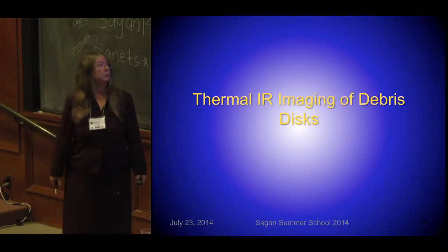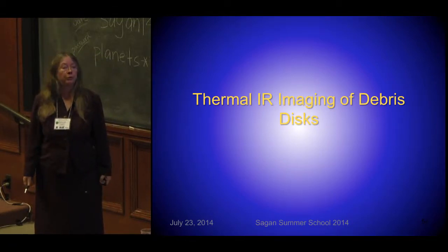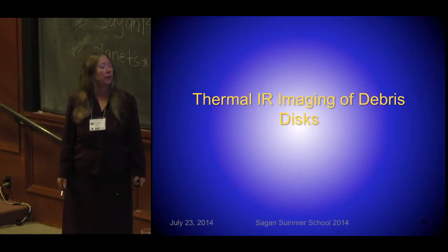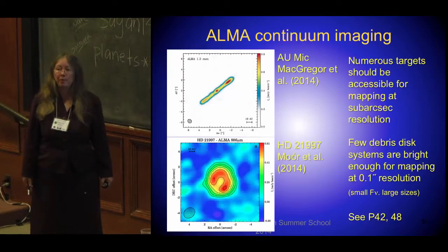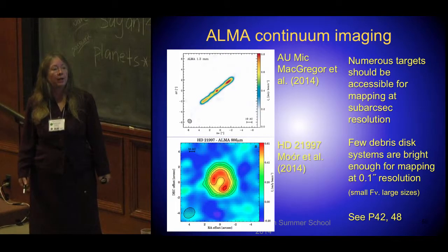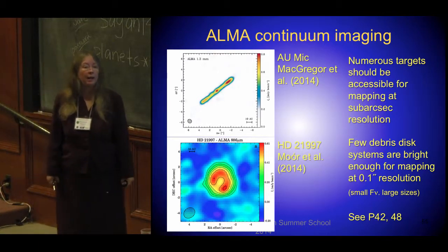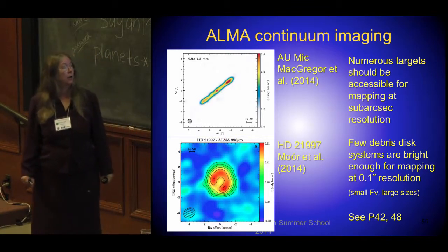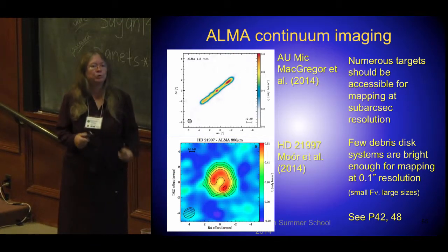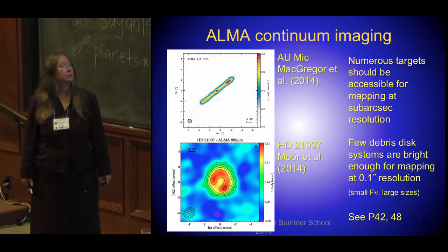Moving from scattered light imaging to thermal infrared imaging, we're moving to the realm of Herschel and Spitzer primarily. But I can't leave out ALMA — ALMA is a major player in everything involving disks. There are certainly many targets available with some sort of sub-arcsecond resolution, though these things are faint. The number of ones you could get at 0.1 arcsecond resolution comparable to scattered light with ALMA is relatively small. However, we've already seen some lovely pictures — this is AU-MIC and HD 21997 — you get these horseshoes just like in young stellar objects and non-axisymmetric structures.